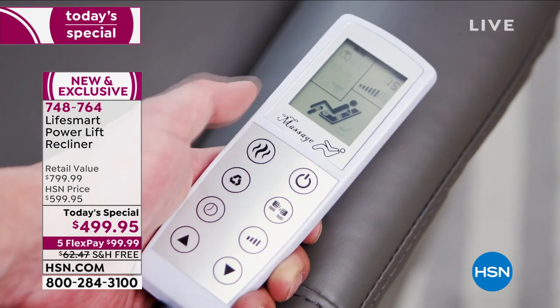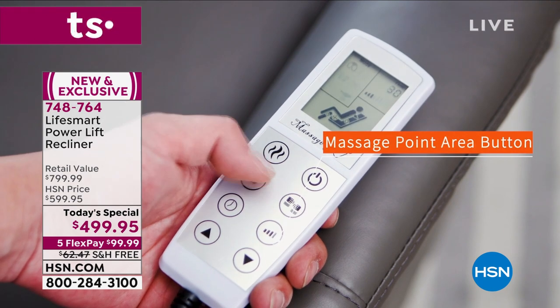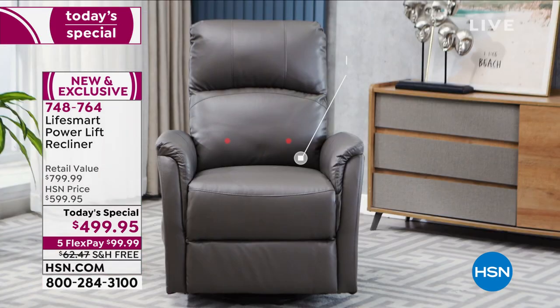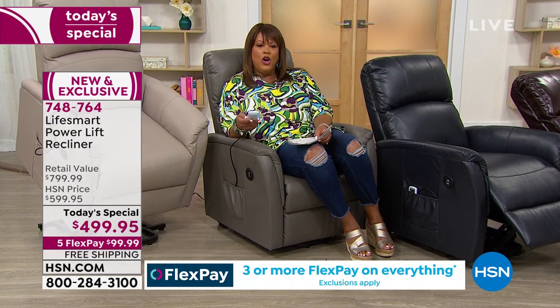You're going to love the remote control. Plug up your tablet, your phone, and get a heat massage — there's an intensity select mode and a massage mode. You have a recliner and a power lift, and it looks good. It meets me halfway — I don't even have to go all the way down. Just hit a button and it starts to go back. Even if you're physically challenged or just want a beautiful chair, this is it.